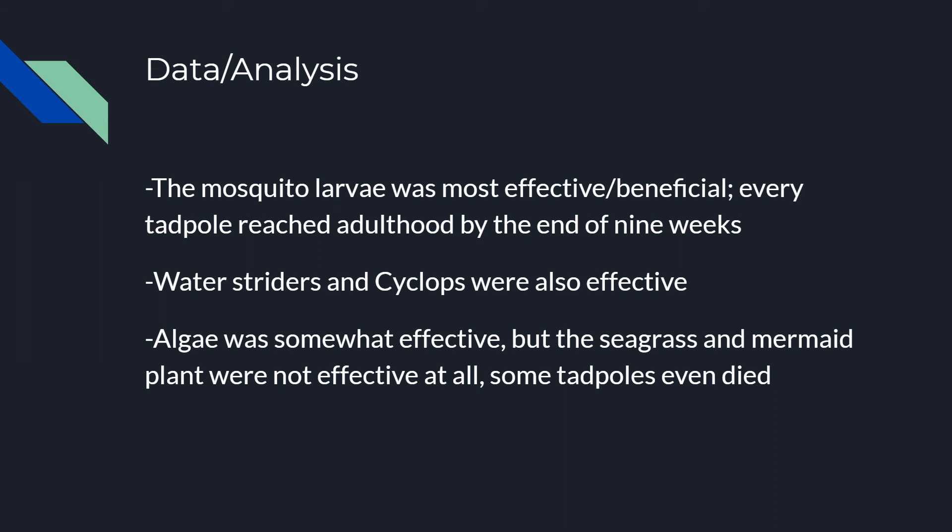Some data: the mosquito larvae was the most effective and beneficial — every tadpole reached adulthood by the end of nine weeks. The water striders and cyclops were also very effective, with only one or two of their tadpoles not reaching adulthood by nine weeks. Algae was kind of effective, but not really. The seagrass and mermaid plant were not effective at all — none of the tadpoles in those tanks made it to adulthood by nine weeks, and some of them even died.